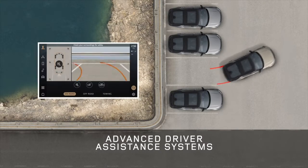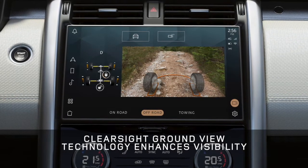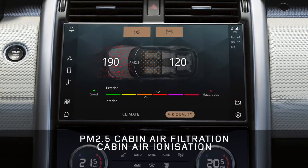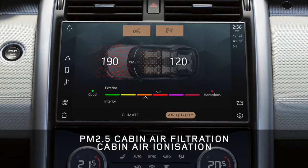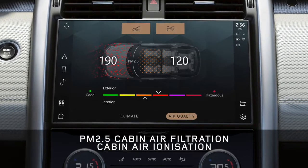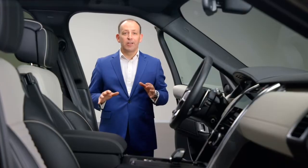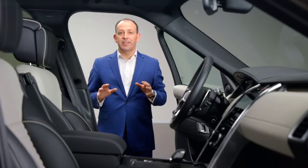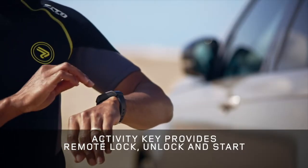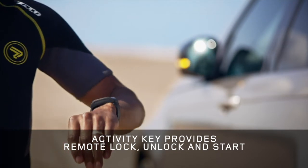Those cameras also deliver our unique ClearSight GroundView transparent bonnet technology for extra confidence and visibility. Our smart tech also means the air inside the cabin is always going to be clean, thanks to the advanced Air PM2.5 cabin filtration technology. You can even use it to purify the car before you get in, using the Land Rover remote app. And with the latest smartwatch-style activity key, you don't need to take your car keys at all — you can lock, unlock, and start the vehicle all from this band, protected by Land Rover's ultra-wideband security system.